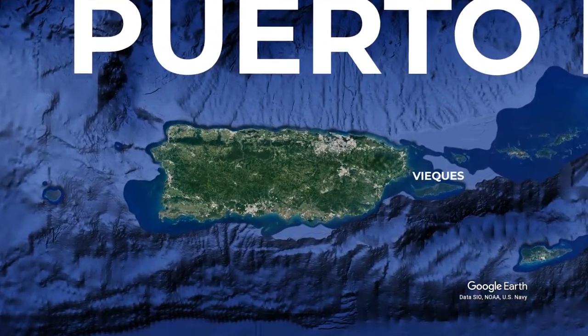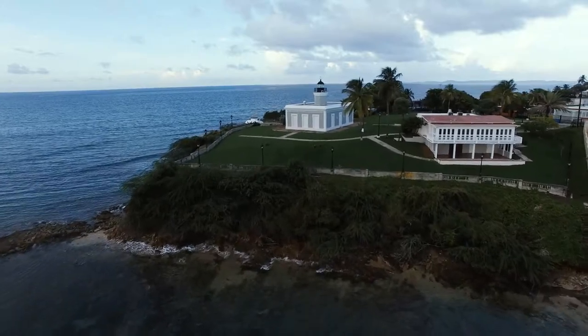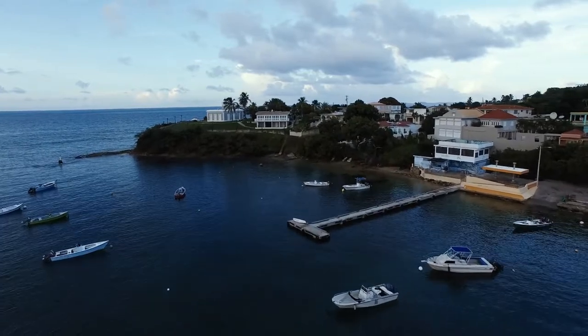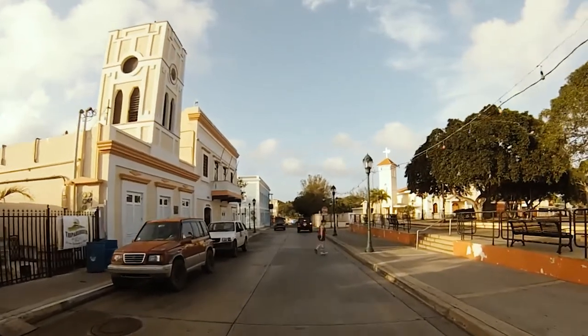Today's listing takes us to Puerto Rico and the island of Vieques. Casa Elegante is a gem of a house located in Isabel Segunda. Set in the hills, it offers 200-degree views of the Caribbean Sea to the north and is a short walk away from the town's restaurants and shops.